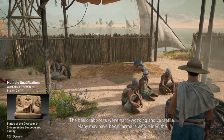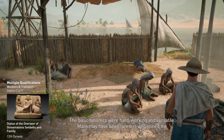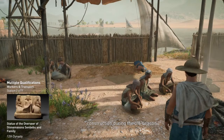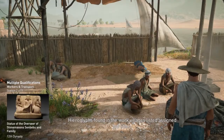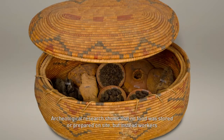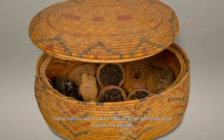The basic laborers were hardworking and versatile, and many may have been farmers who joined the construction during the off-season. Hieroglyphs found in the work villages listed assigned job titles. Archaeological research shows that no food was stored or prepared on site, but instead workers received abundant rations of bread, beer, and meat, taken care of by an administration outside the village. Medical treatment was also available for those who were injured.